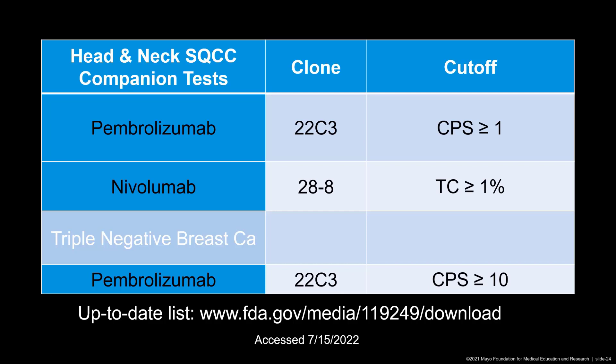You may notice that for triple negative breast carcinomas, in the past clone SP142 was also used, but this was actually withdrawn by the companies and has been taken off the FDA webpage. Similarly, in some other tumors it has been shown that testing is actually not necessary and the oncologist can treat without the testing, and therefore PD-L1 testing of the tumor is no longer required. But again, all of this information can be looked up on the FDA webpage.